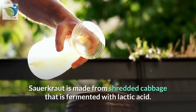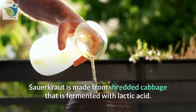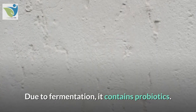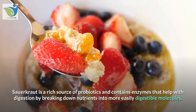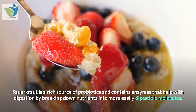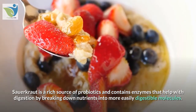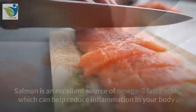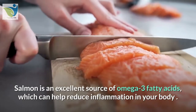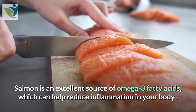16. Sauerkraut. Sauerkraut is made from shredded cabbage that is fermented with lactic acid. Due to fermentation, it contains probiotics. Sauerkraut is a rich source of probiotics and contains enzymes that help with digestion by breaking down nutrients into more easily digestible molecules.